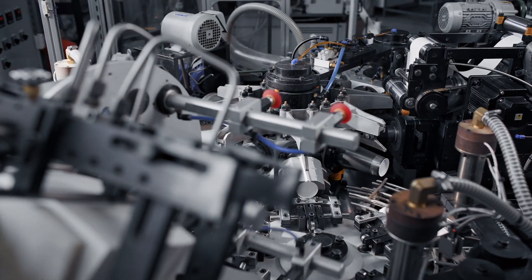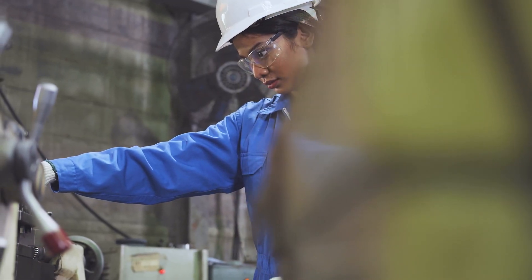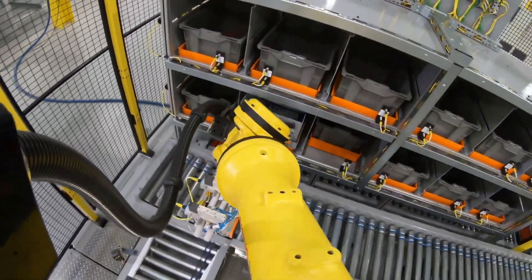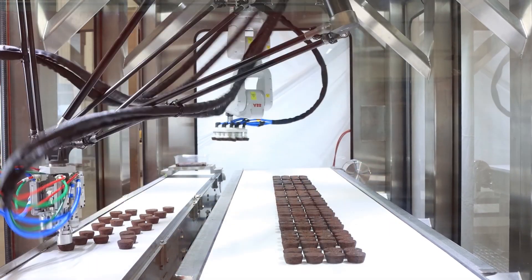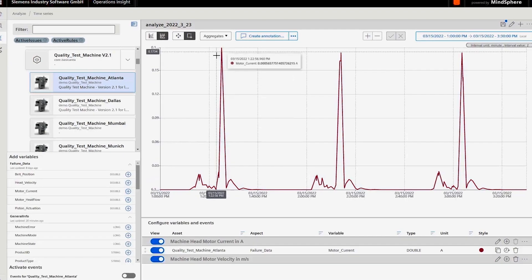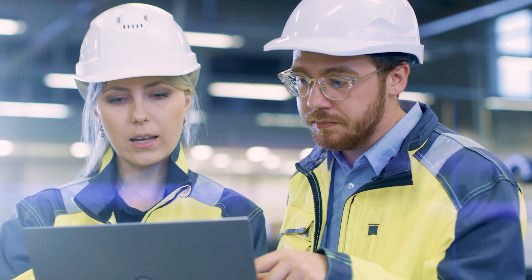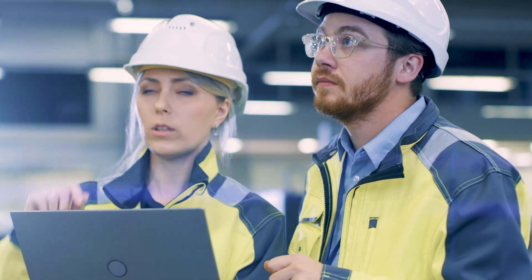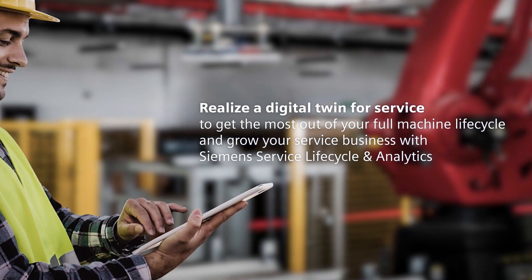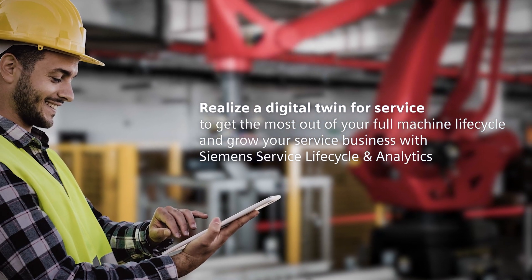In today's machine building industry, we need to reinvent the way we deliver maintenance. IIoT devices are providing new insights into machine performance, taking advantage of this data to reduce costs and deliver accurate information to service technicians. Address these challenges by realizing a digital twin for service to get the most out of your full machine lifecycle with Siemens Service Lifecycle and Analytics.